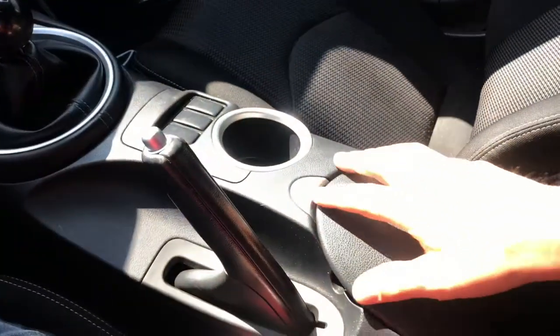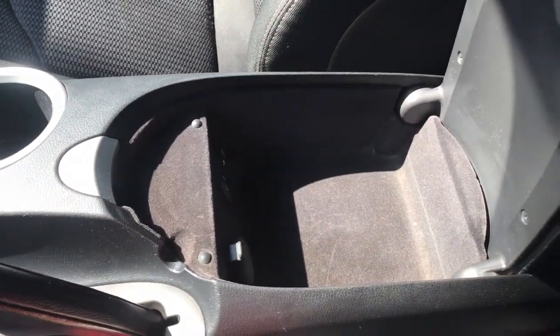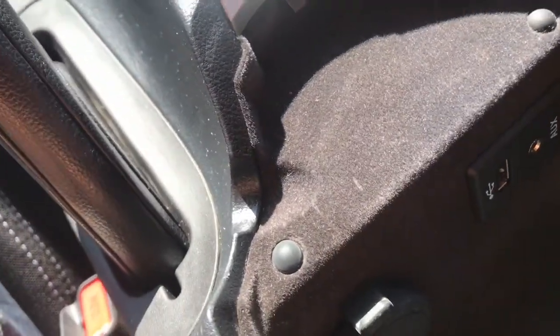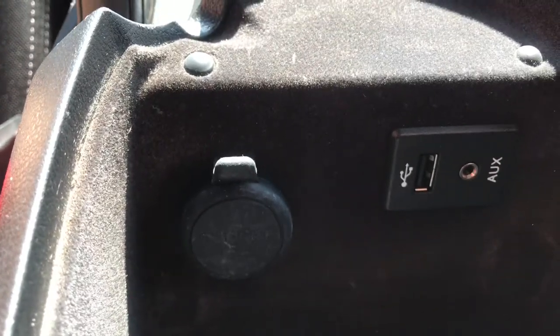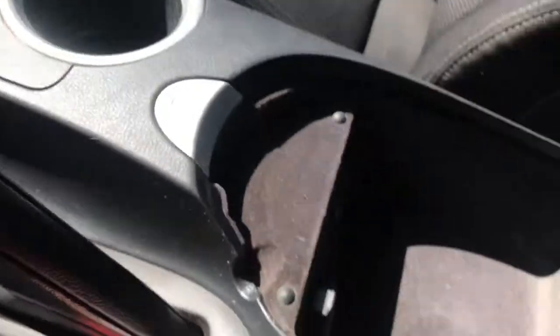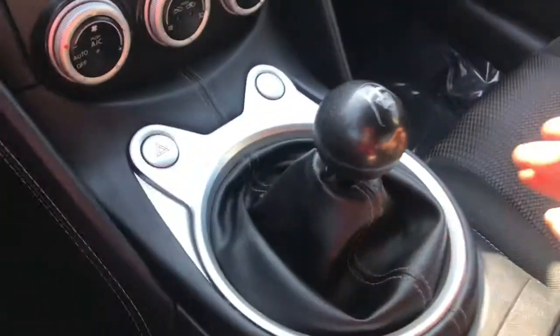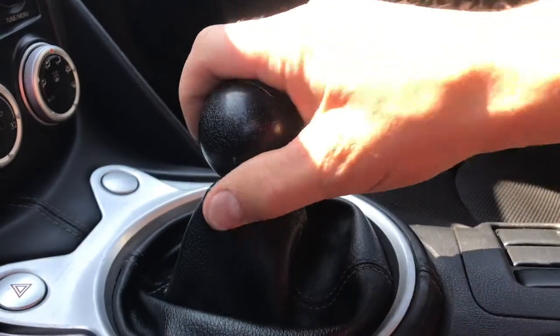Inside the center console there's a carpeted spot where you can stick your phone so it doesn't rattle around, and there's a USB plug-in to keep it charging. You'll notice a really short little shifter — you can see how short it is — with a tiny little shift knob, which is a lot of fun to play around with.